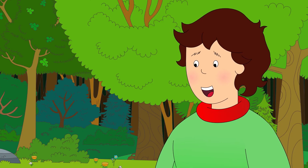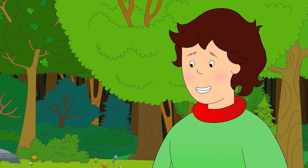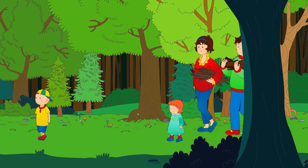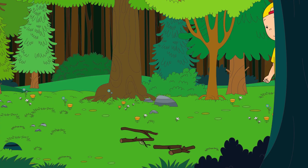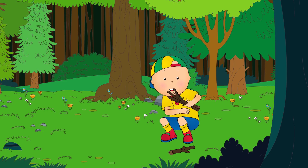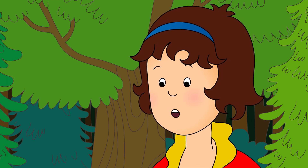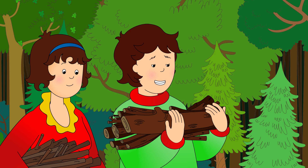Wow, that sounds like fun! The tent is back up. Do you guys want to come collect some firewood? Okay! Caillou found lots of good sticks in the forest. He counted each one as he walked along. One stick, two sticks, three sticks, four! Look! I found four already! That's a lot, Caillou! Great job, team! Let's head back to camp. It'll be getting dark soon.